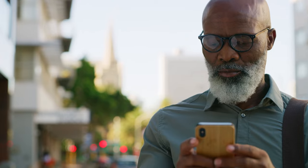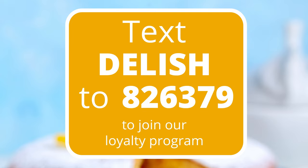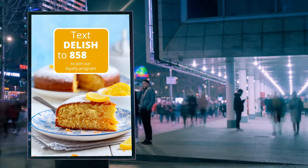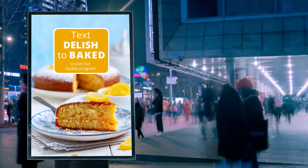SMS shortcodes offer the largest delivery reach with the highest deliverability available. You can choose a random shortcode or a vanity shortcode that can be a memorable number such as 858585, or a number that spells out a word that resonates with your business.